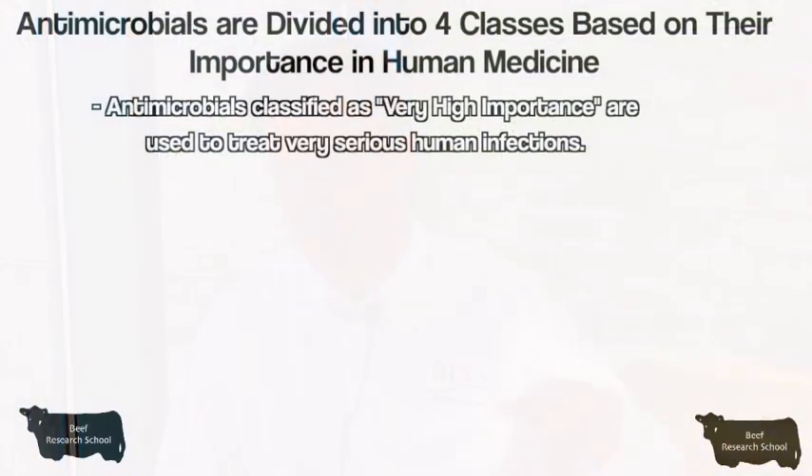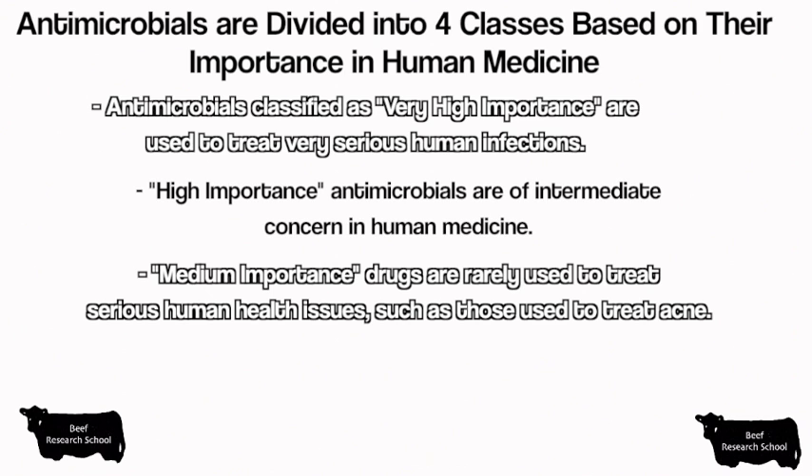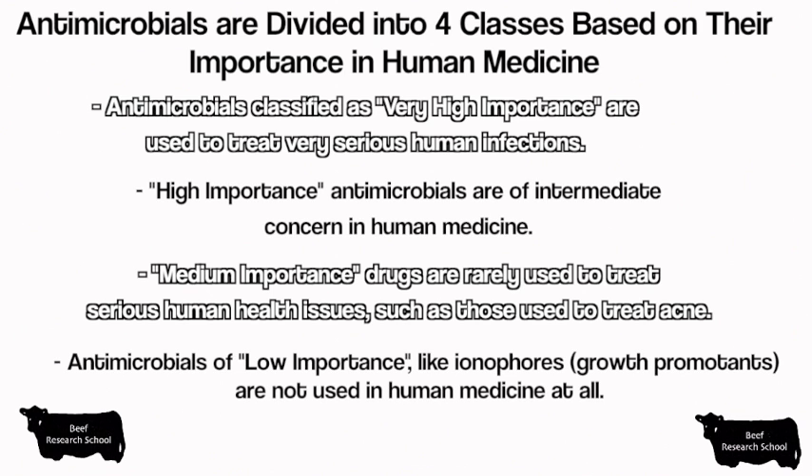There are four main classes of antimicrobials, and two are of particular interest. One is the drugs of last resort in human medicine, and the other is classified as low importance — meaning they're not used in human medicine at all. Those are ionophores, and they make up over 90% of what we use. Less than 1% of the drug doses used in beef production come from those drugs of last resort in human medicine.